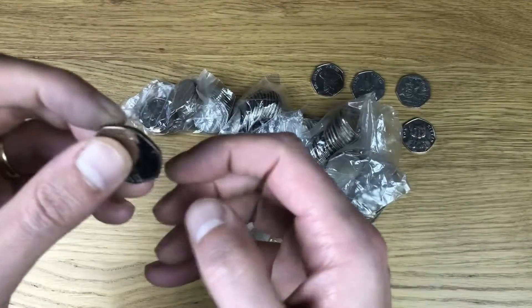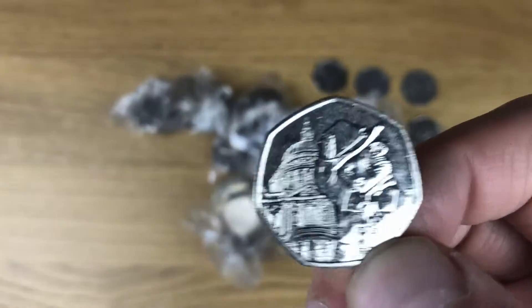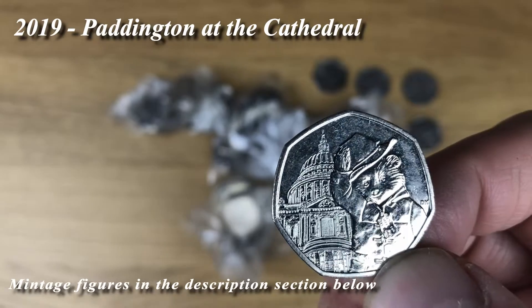I said didn't I that once I found one I'd probably start finding them quite often, but that is Paddington at St. Paul's Cathedral.